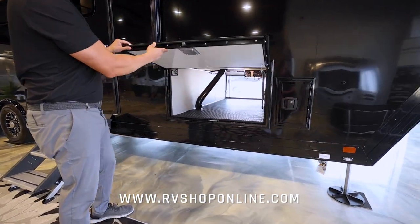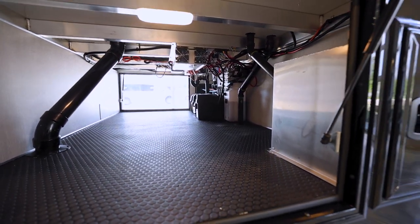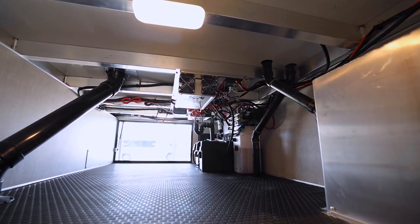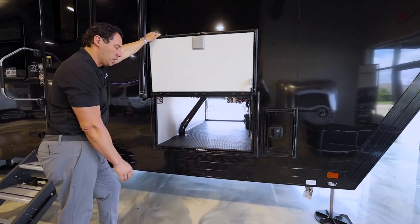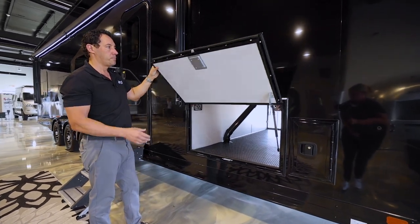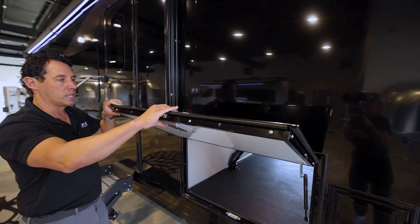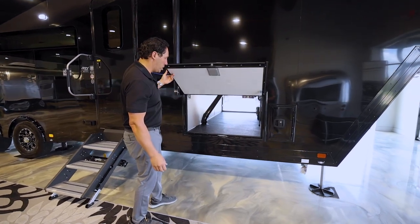One cool thing about ATC that I'll hit on several times is the quality. As you probably already know, it's all aluminum — hence the name ATC, Aluminum Trailer Company. This unit has no wood in it, very few screws. Everything is aluminum, welded together and finished. Look at the insulated door — this is a heavy insulated door with heavy shocks and heavy-duty latches. This is a trailer that's going to last a long time.